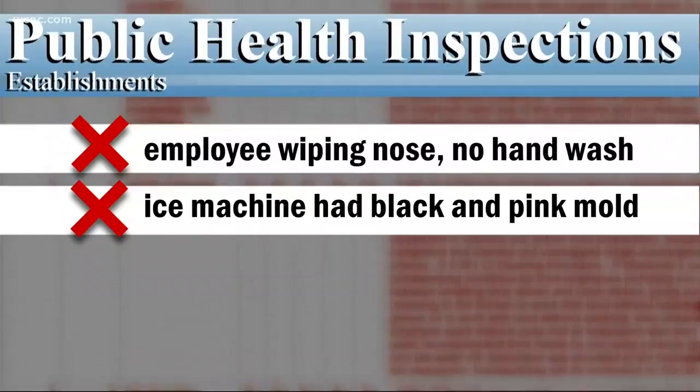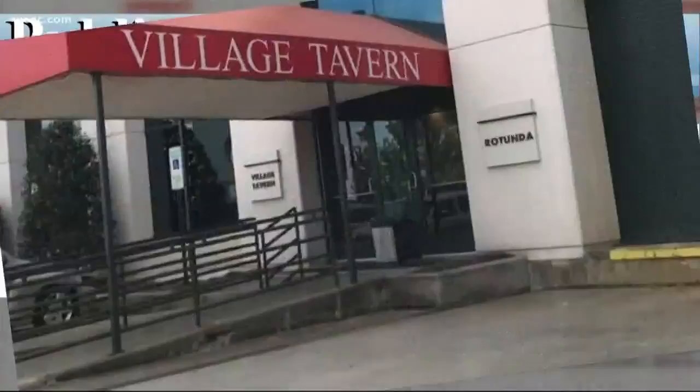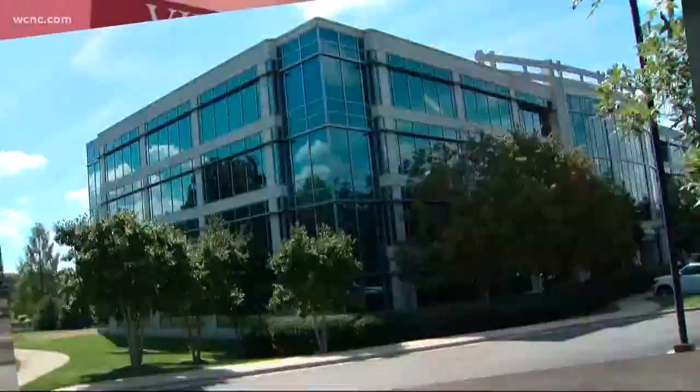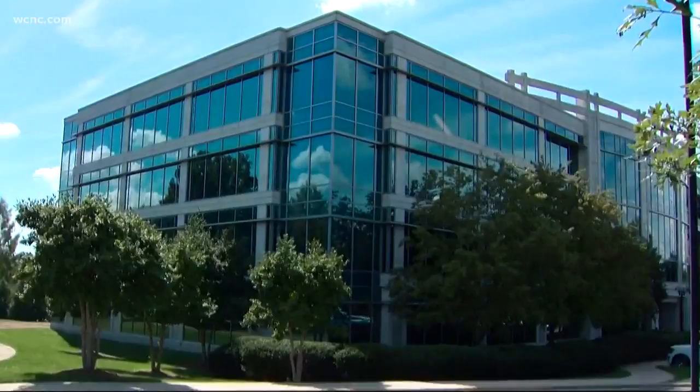The inspector also noted the interior chute of the ice machine had both black and pink mold growing. As for the food, some of the broccoli and asparagus didn't have date labels on them. The Village Tavern on Congress Street earned an 87, and that is a B.